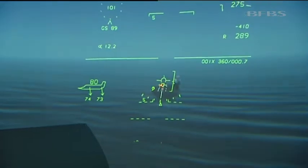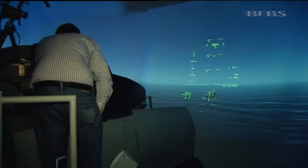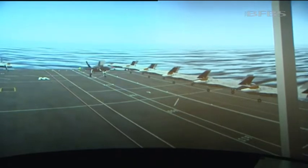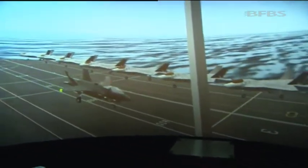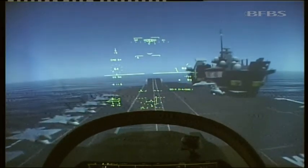We're doing what's known as a ship-borne rolling vertical landing. Different from the Harrier, the landing involves some forward movement. And that's because, although the F-35 is capable of a true jump-jet-style landing, when fully loaded it needs a small amount of lift from the wings, hence the 64 knots of speed that we maintain as we land.